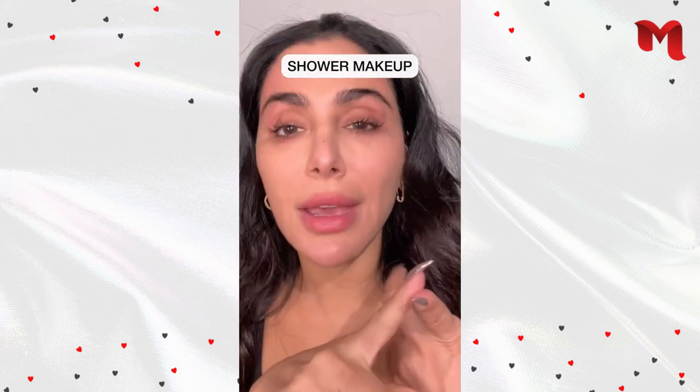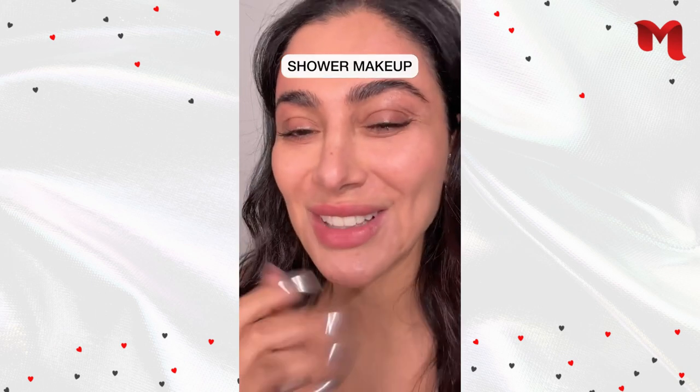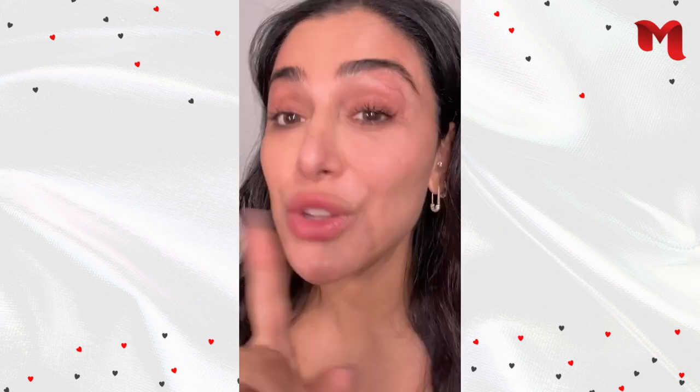There are so many weird makeup trends right now — crying makeup, cold makeup. But my favorite one is actually the way I look when I'm in the shower. I know that sounds so weird, but I literally think it is one of the sexiest looks. So we're gonna recreate it.